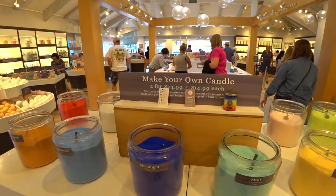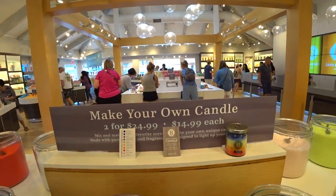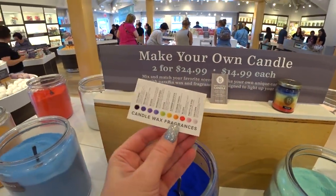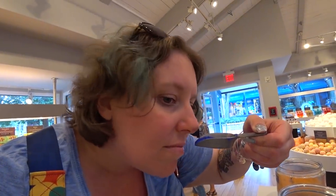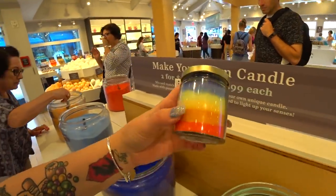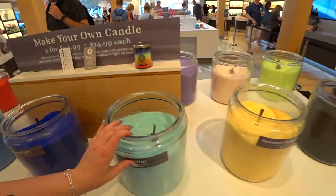They have make-your-own candles — two for $24.99 or one for $14.99. You mix and match your favorite scents to make your own unique candle. These are the candle wax fragrances — for example, this is Moonlight, which is apples, cinnamon, pine, orange, honey, and white musk. Then you put them in little jars and make your own candle. That is so fun!